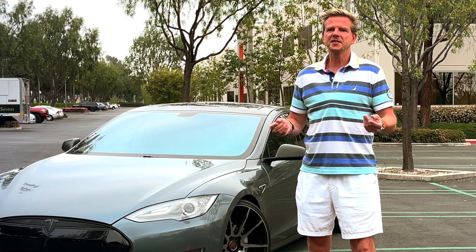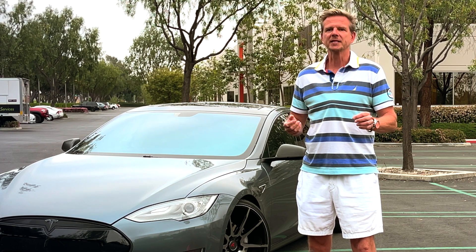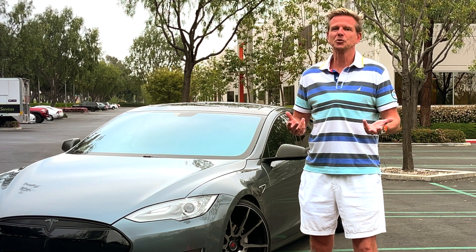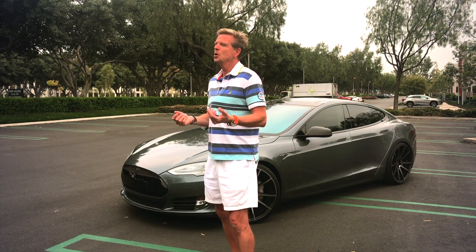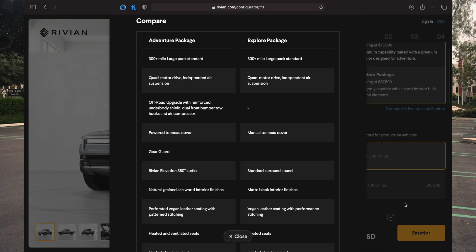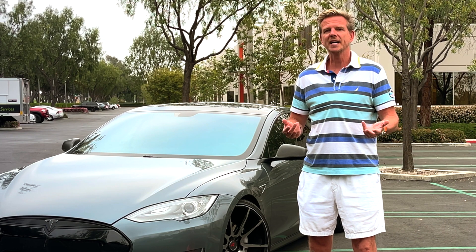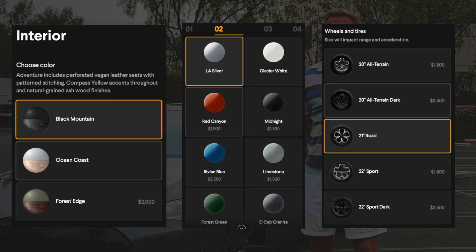So you've decided this new electrified trail camper is for you — but how much will it set you back? Most buyers will choose between the Adventure package, which starts at around $75,000, and the Explorer package, which starts at $67,500. Both options qualify for all federal and local EV incentives, meaning the actual price you pay could be up to around $10,000 less. The Adventure package is mostly the base Explorer package with some options bundled in, including the off-road upgrade, plus interior, material, and paint options, as well as wheel upgrades.